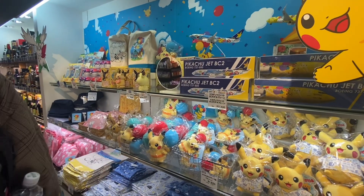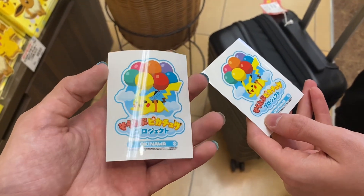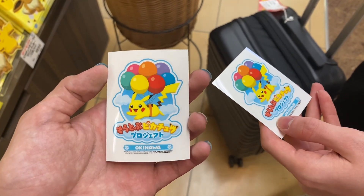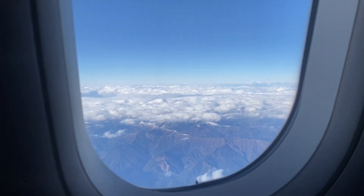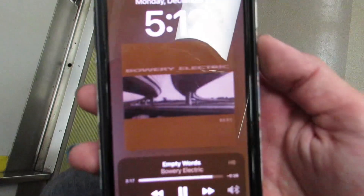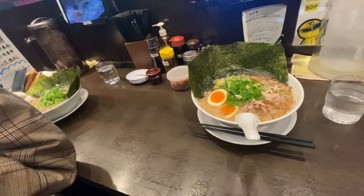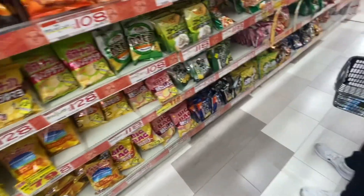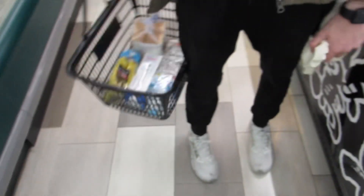The last thing we did in Okinawa was exchange our stamps for the prize, which was another sticker — we collected a bunch throughout the trip, like this one from the aquarium. Then we just flew back, got home pretty late, got some ramen, a bunch of junk food, and stayed up playing Mario. That's how I spent Christmas. Hope y'all are having a good one — thanks for watching, bye!